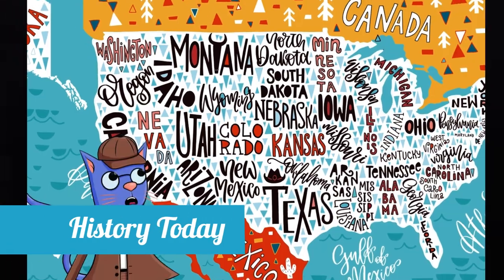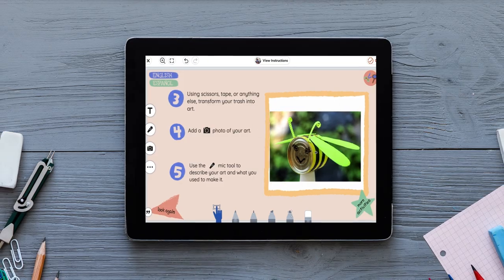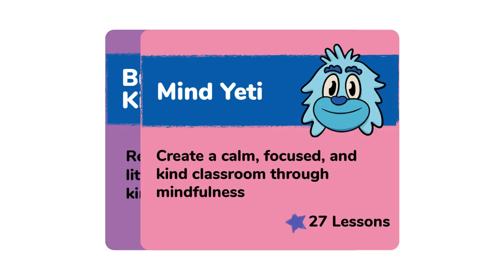In History Today, Scoop the History Detective explores real questions about the past and today. And there's even more to explore with new collections added every semester.